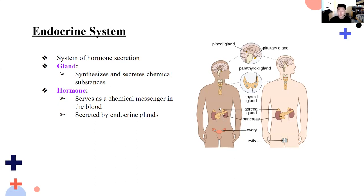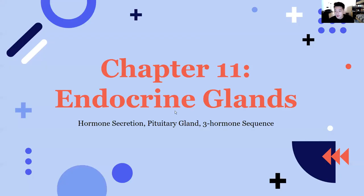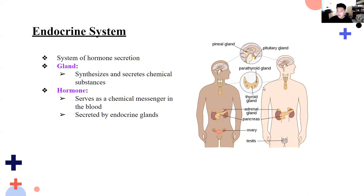Hormones are biologically active chemicals that serve as chemical messengers in the blood to stimulate specific cells or organs into action. Think of hormones as messengers — they produce a physiological effect in our body. Hormones are secreted by endocrine glands into the bloodstream. Examples of endocrine glands include the thyroid gland, adrenal glands, pancreas, and pituitary gland.